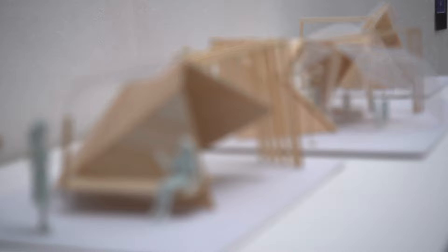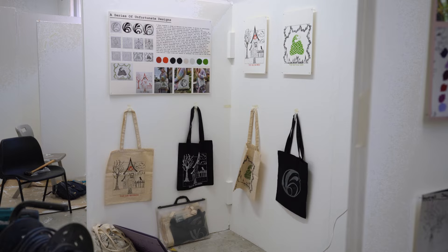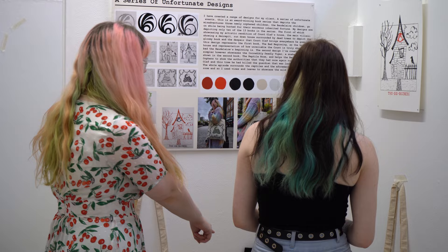I think the end of year show is really good for the students because it gets you able to display your work and see what it's like professionally. It's like an exhibition basically. So being able to do it professionally — to have it all laid out, measure it, make sure it's all level — it's a good way to practise.